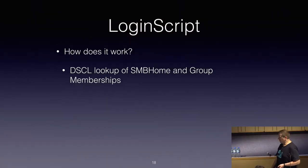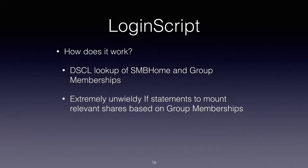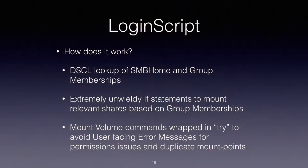How does the Login Script work? Again, we're doing a dscl lookup to pull the SMB home and pull the group memberships. Because it's AppleScript, there's a very unwieldy if statement to go: if you're a member of this group, mount these drives. Unfortunately AppleScript doesn't include a case statement, so that caused that problem. I'm also mounting the volumes wrapped in a try-catch block so that we shouldn't end up producing error messages that prompt the user — if they don't have permissions to a SharePoint, we shouldn't end up drawing focus and presenting odd error messages.